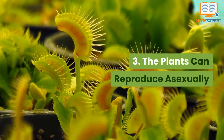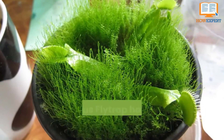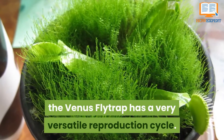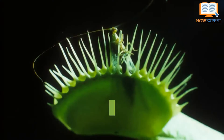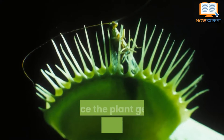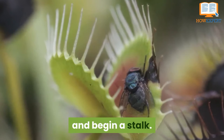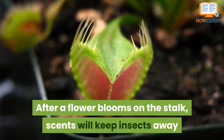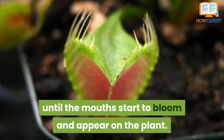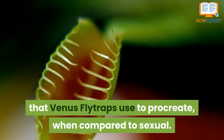Number 3: the plants can reproduce asexually. Just like many other plants, the Venus flytrap has a very versatile reproduction cycle and can procreate using both sexual and asexual means. When asexual reproduction takes place, once the plant gets pollinated by insects, it will extend into the ground through seeds and begin a stalk. After a flower blooms on the stalk, the scent keeps insects away until the mouths start to bloom and appear. This is actually the more common reproduction method Venus flytraps use compared to sexual reproduction.